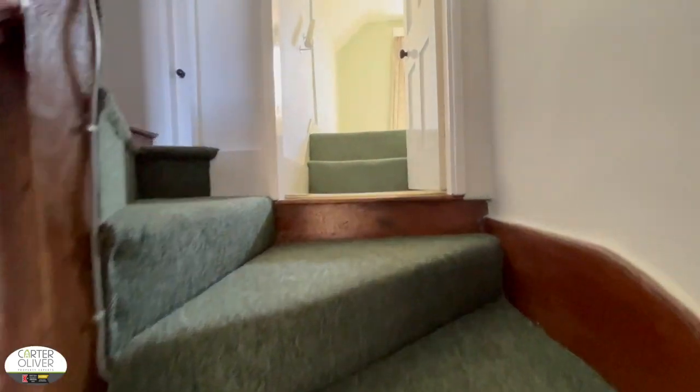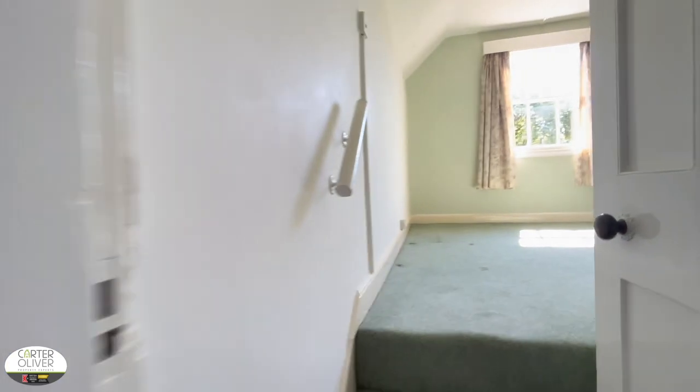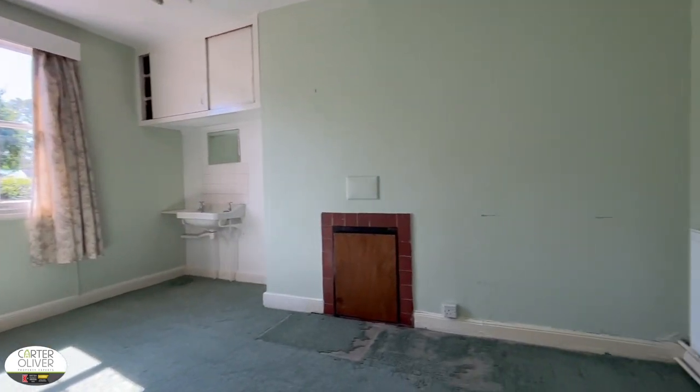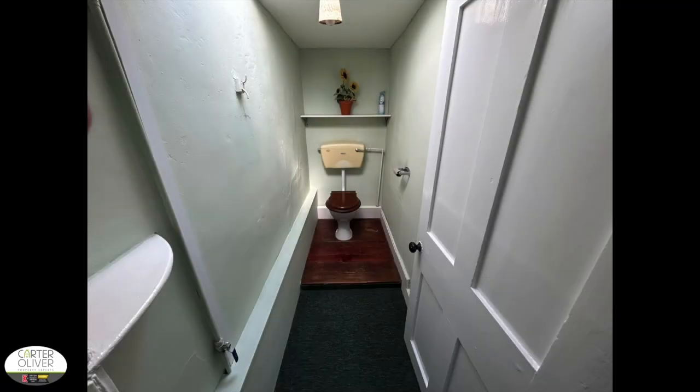As we go up the stairs to your half landing, you've got the first of the bedrooms on your right-hand side — a good size double bedroom. Quirkily, this property has a sink in most of the bedrooms, which is a nice feature. Next to it you have a WC.